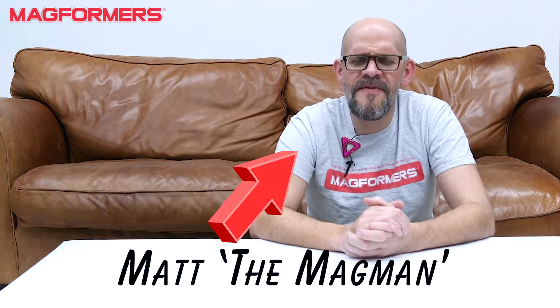Hi guys, it's Matt the Magman coming to you live from my home. I'm in the middle of refurnishing, but today what I really wanted to talk to you about is something that's very close to my heart when we're mucking about with the Magformers — a little bit of mathematical history.